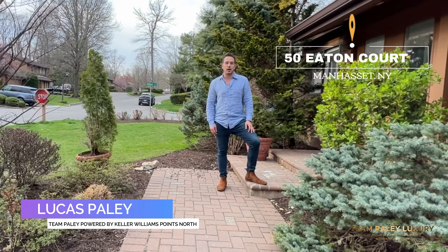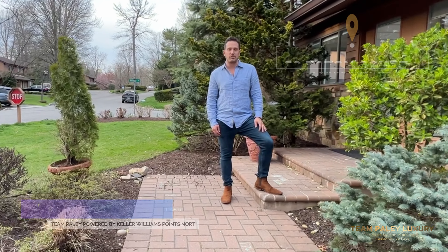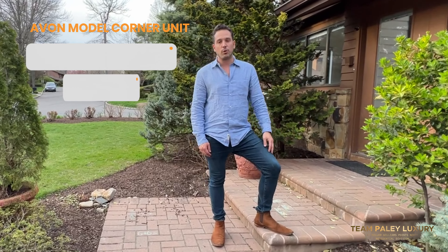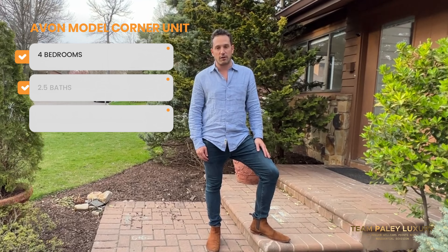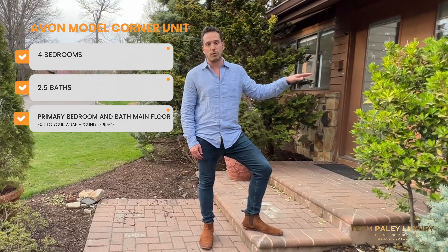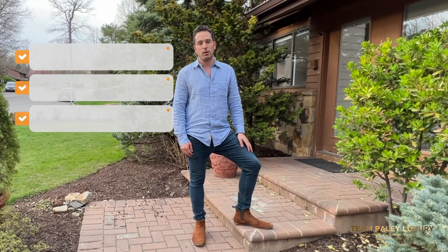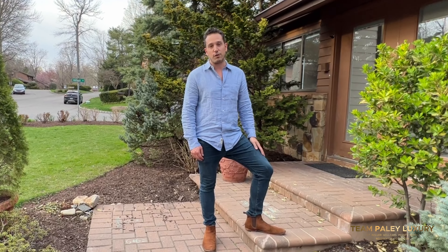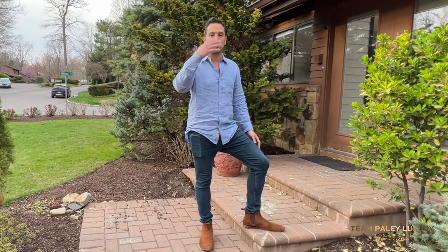Welcome to our newest listing at 50 Eaton Court in the Asset. It's an awesome condo — an Avon model. We have four beds and two and a half bathrooms, one of which is a primary bedroom and primary bathroom on the main floor. Awesome floor plan, open concept, 3,000 square feet of living space. Come on in, come see what we have.